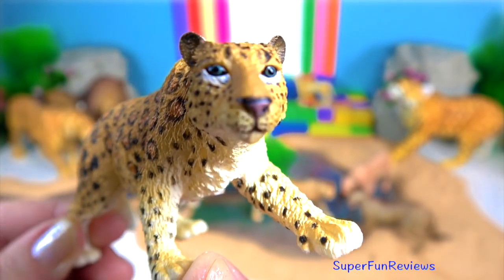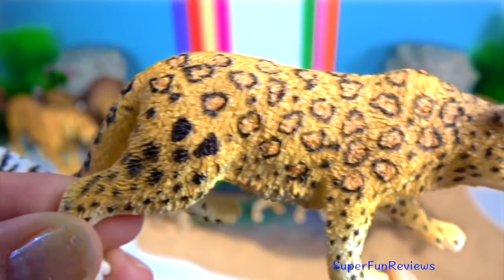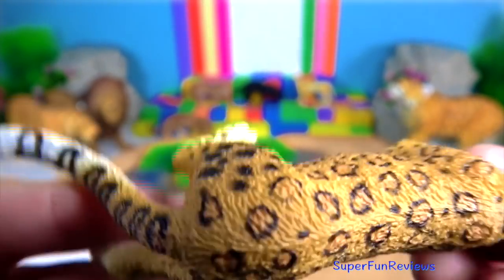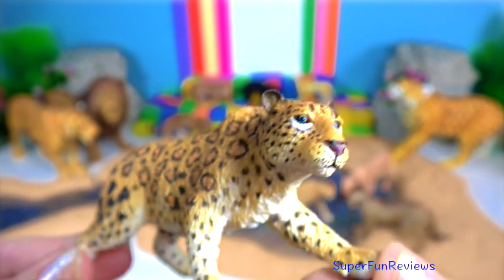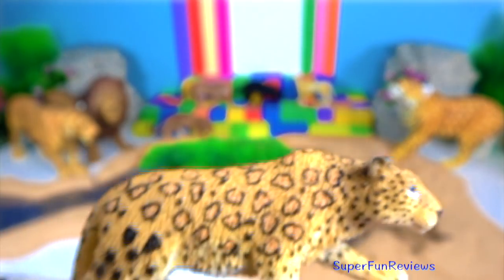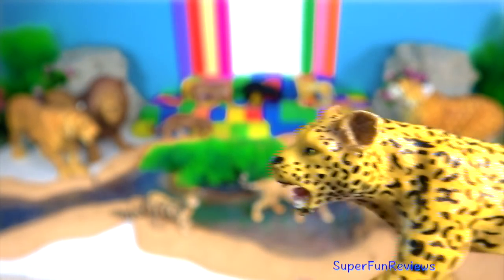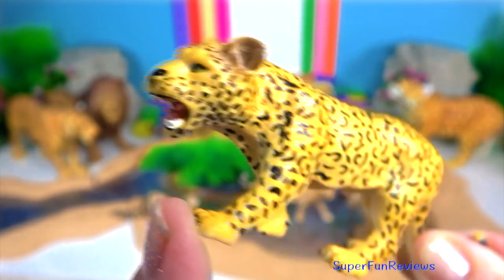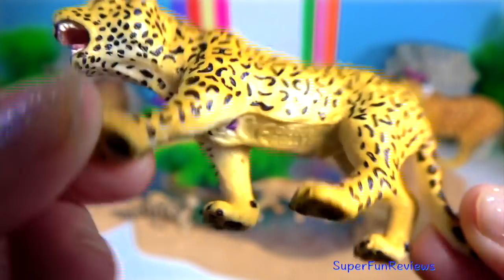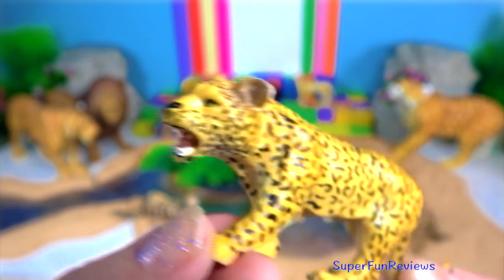Leopard. Most often courtship behaviour is initiated by the females. The female presents herself moving back and forth in front of the male. She rubs her head and flank against him, twitching her tail. Females are not monogamous and may mate with multiple partners, often mating with up to three different males, which may discourage infanticide.